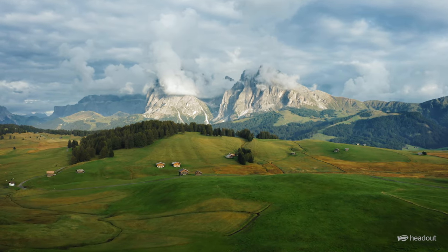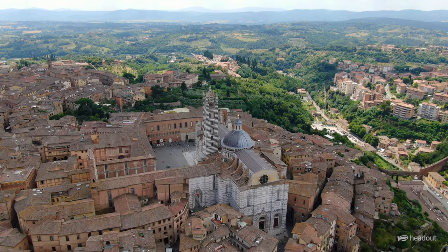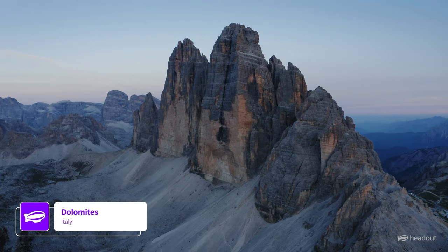Italy is a traveler's paradise. There are plenty of gorgeous places to see in this country, with flocks of tourists heading there each day. But in this video, let's take a look at the five hidden gems of Italy.